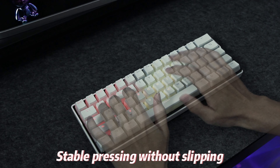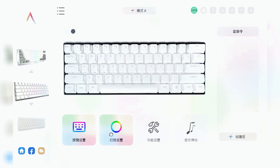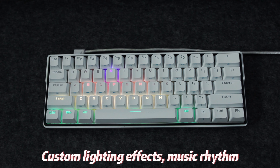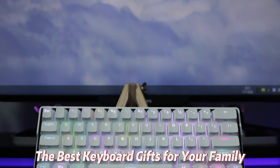Stable pressing without slipping, comfortable sound without noise. Custom lighting effects, Music Vita mode. The best keyboard kit for your family.